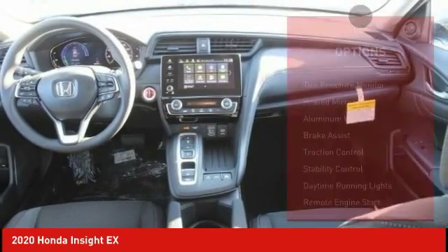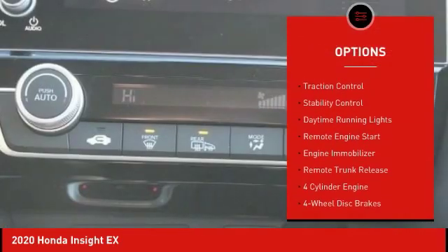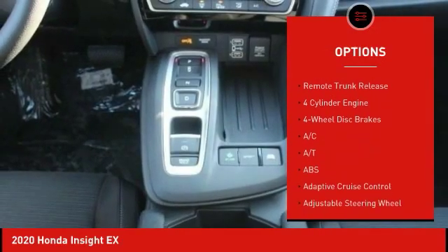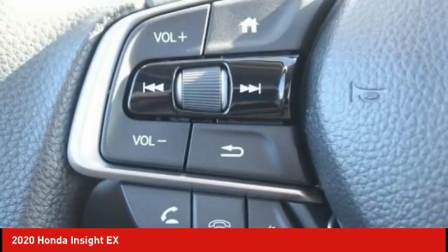Here are some of this vehicle's great options: tire pressure monitor, heated mirrors, aluminum wheels, brake assist, traction control, stability control, daytime running lights, remote engine start, engine immobilizer, remote trunk release.